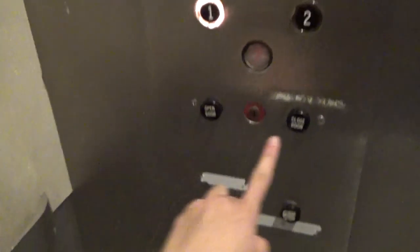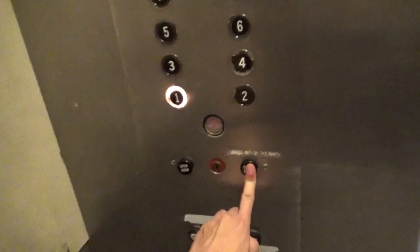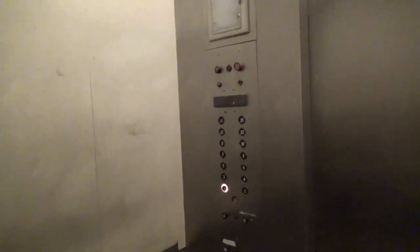That is cool. It's like a rush — it might be. It's got a back door, but it's still original. Wow, Otis. 3000 pounds. The indicator is really high up.